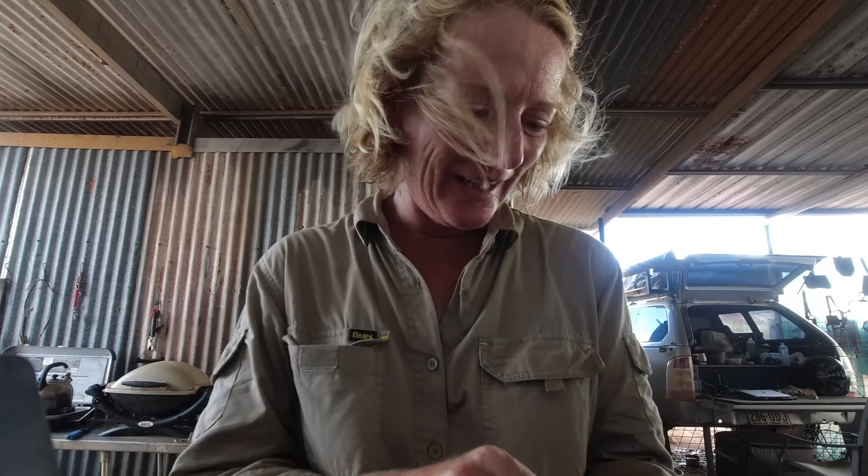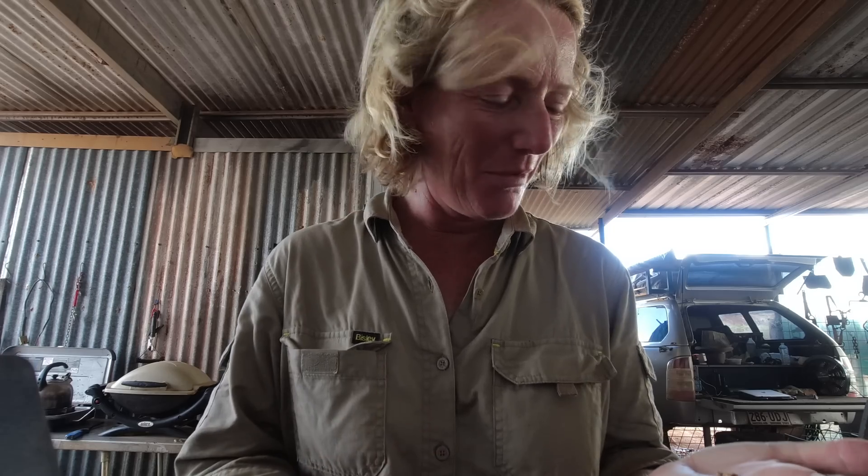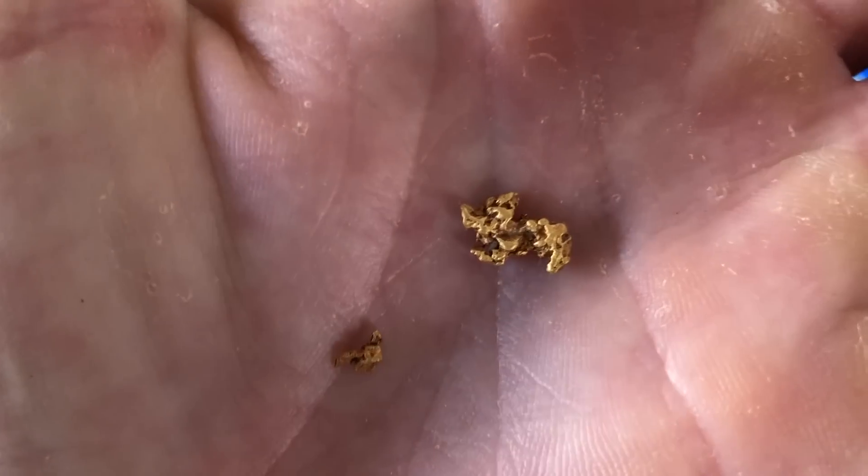So we've got two nuggets today - one smaller one, one bigger one. But I think I'd be lucky if it's a gram. Some nice and shiny golden nuggets here, and they're probably looking so golden because I gave them a good clean in my water bottle. Let's put these on the scales.